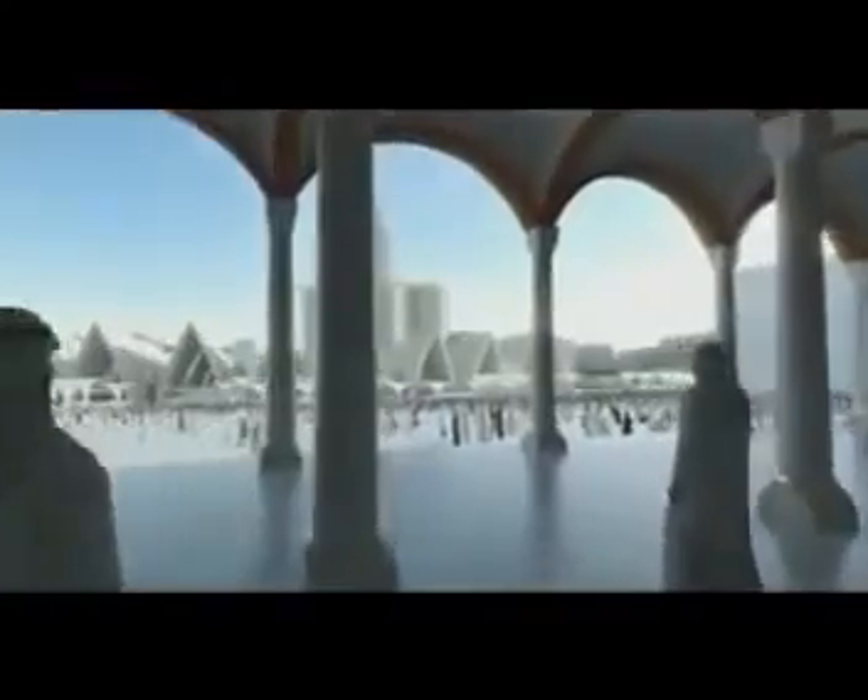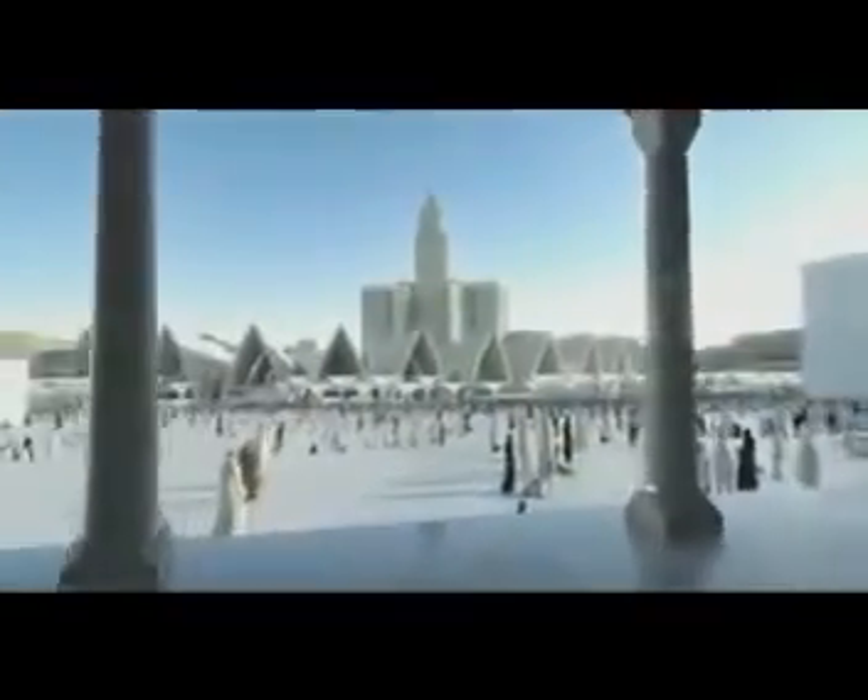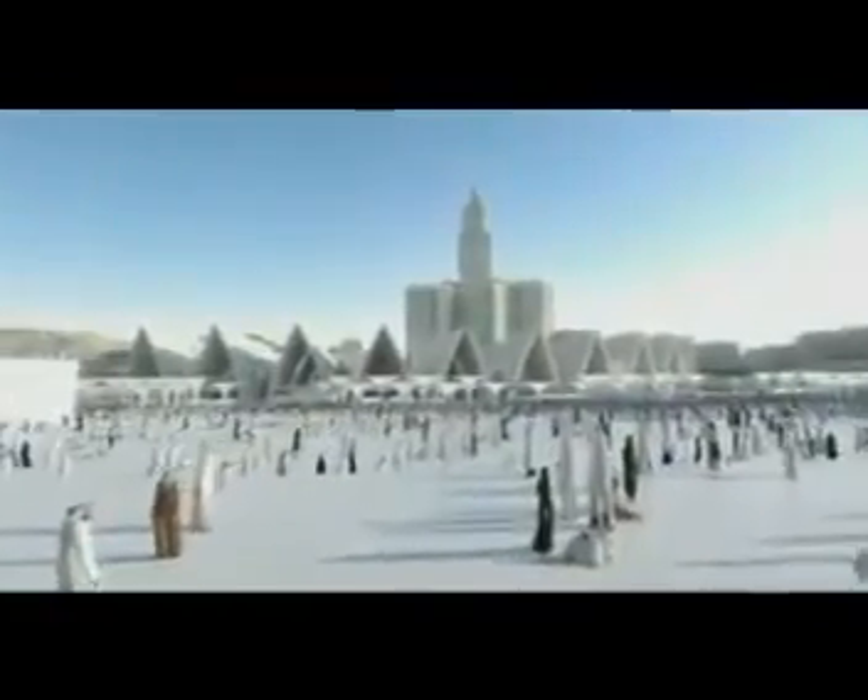The Ottoman arcade could be left in place, but it would severely restrict the view of the Ka'bah from the new prayer halls. We are therefore suggesting that it should be carefully taken down and reconstructed on the hills behind the terraces. The reconstructed arcade will become an additional worship space and, due to its relevant historic origins, will be closely associated with the existing mosque and Ka'bah.